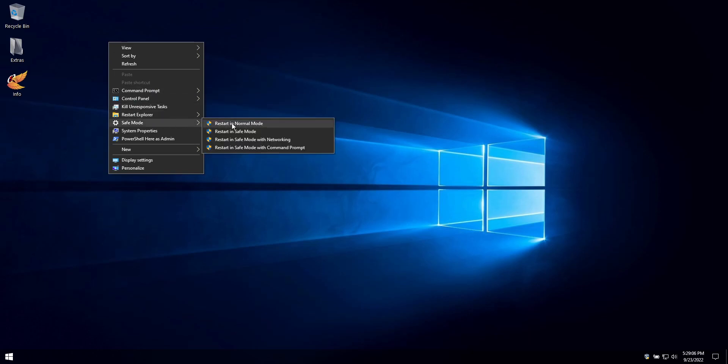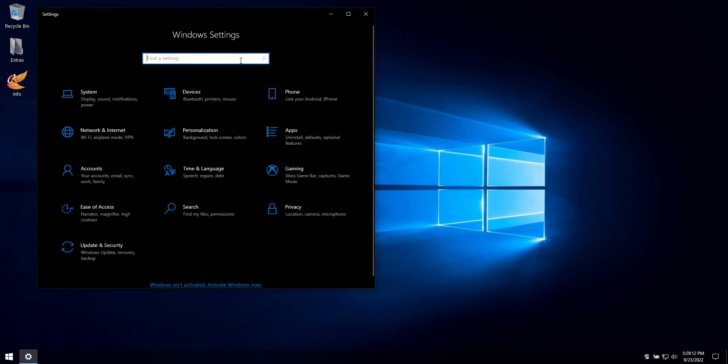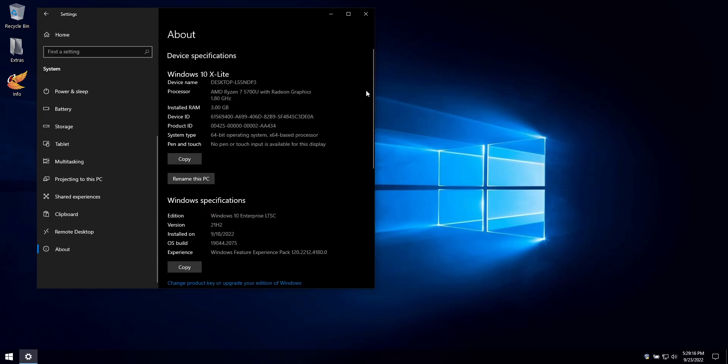We are releasing a new Windows 10 custom build that is geared for performance and adds some fantastic new improvements, fixes and optimizations making this our best 21H2 release to date.